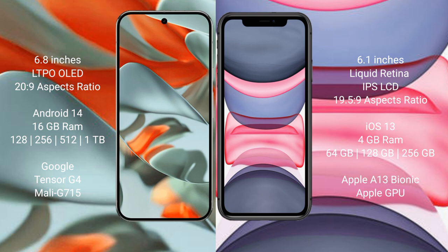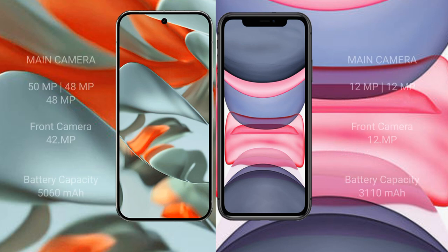Google Pixel 9 Pro XL has a Google Tensor G4 processor and GPU model 715. iPhone 11 comes with 4GB RAM and 64GB, 128GB, 256GB internal storage, Apple A13 Bionic processor and Apple Graphics GPU.